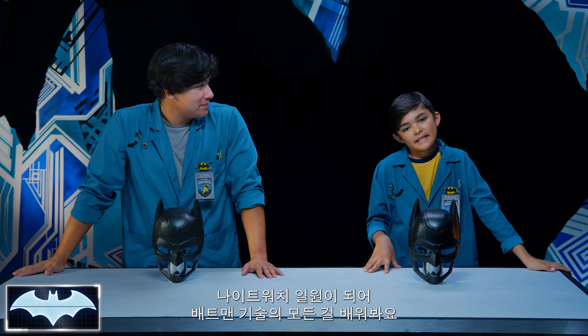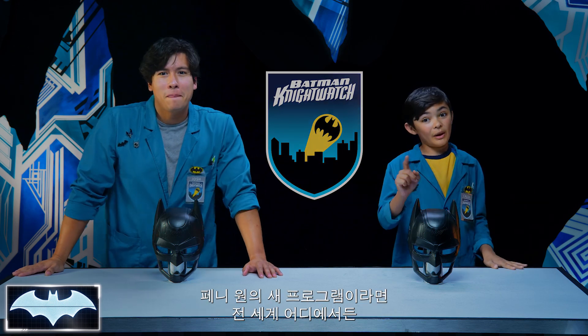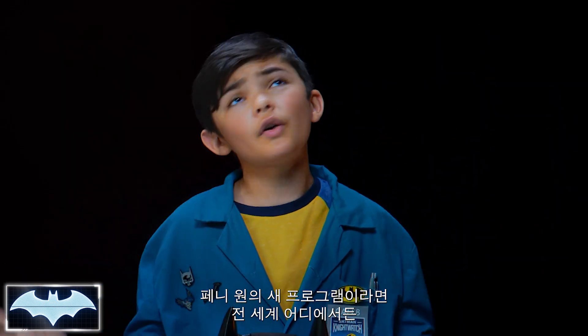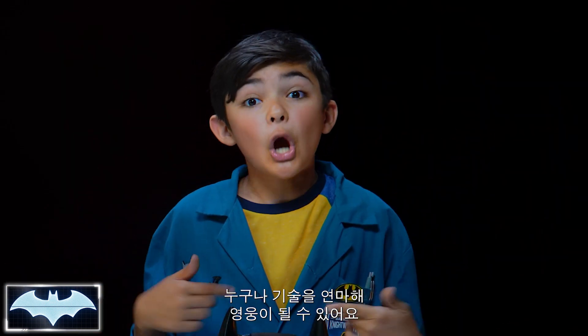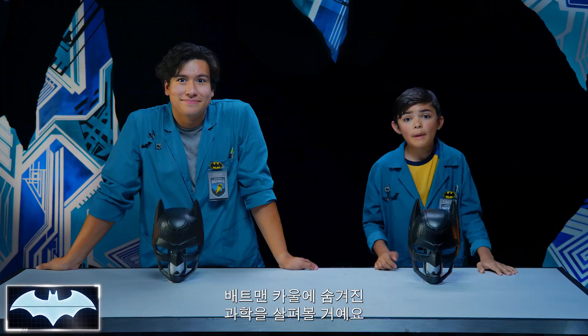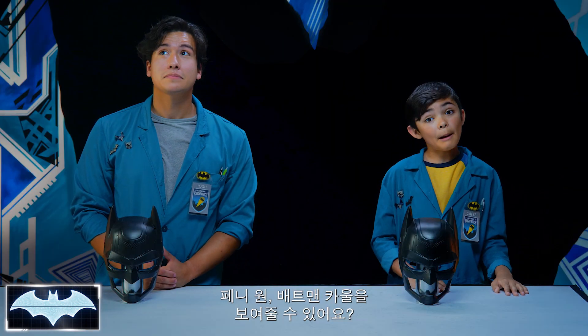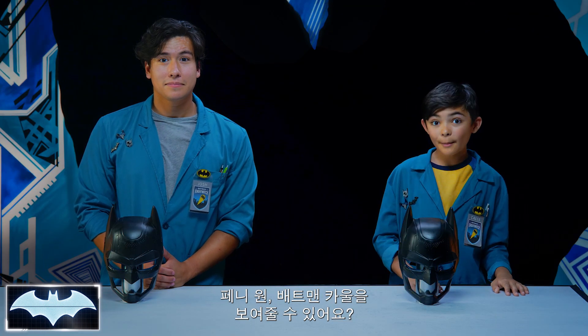We've been learning all about his tech as members of the Nightwatch — Penny One's new program where people like you and me from all over the world get to practice honing our own skills to be everyday heroes. And we both love Batman. So today we're gonna look at the science behind Batman's iconic cowl, and more specifically how he's able to make his voice unrecognizable. Penny One, can you pull up Batman's cowl to show what we're talking about?